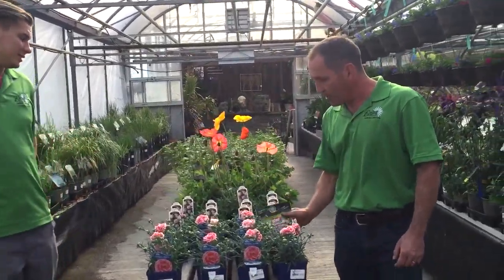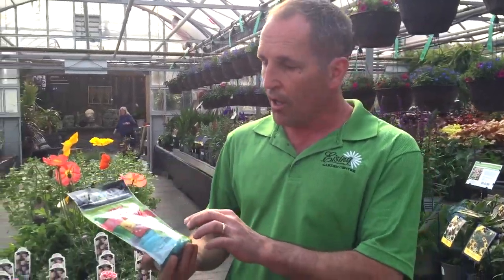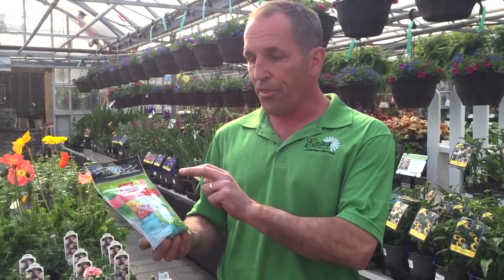So thanks, Roman, for being in the video. I want you guys all to know: if you have a custom order from Isings — if you're looking for a certain perennial, or a tree, or a shrub — you come in, ask for Roman, and he can search it out and find it for you.